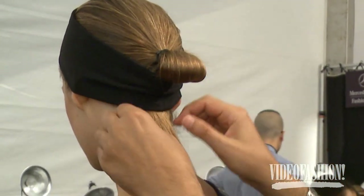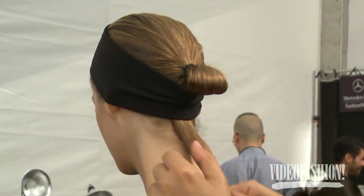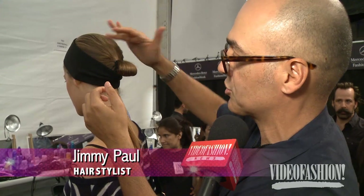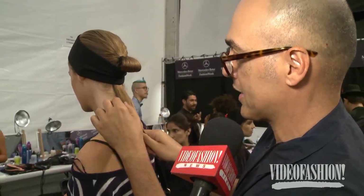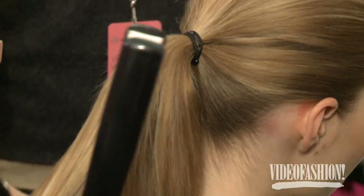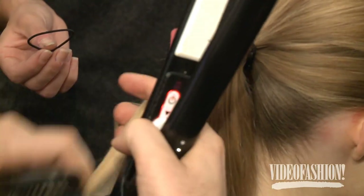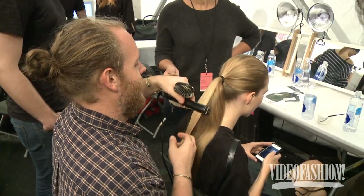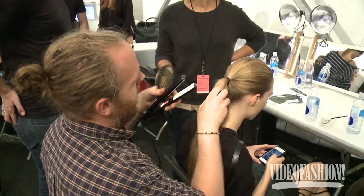It's a ponytail with a black headband, and the ponytail is looped. First we blow-dried the hair straight with Bumble and Bumble thickening spray, then used a little bit of contour cream to finish it for the flyaways. It's graphic and very elegant and simple, but at the same time it's not far from something a woman could wear to the gym — there's a sporty element to the hair and to the collection.